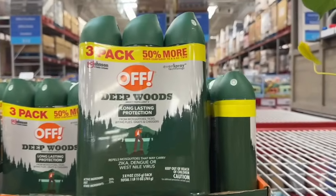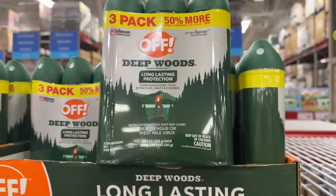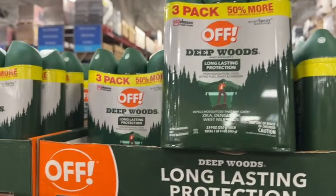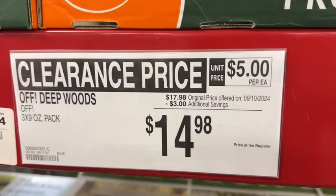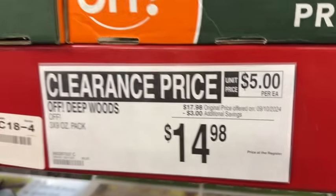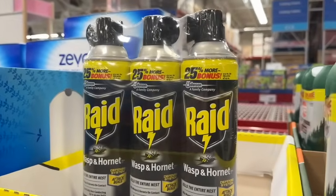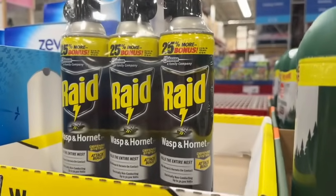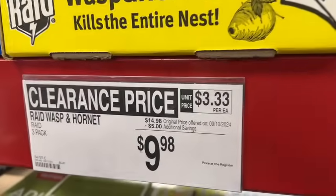3-pack, 9-ounce each, Off Deepwood's Insect Repellent. $17.98, take $3 off. Clearance price $14.98. They also have a 3-pack of Raid Wasp and Hornet spray. $14.98, save $5.00. Clearance price $9.98.